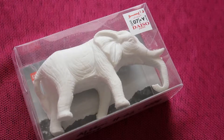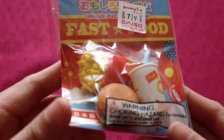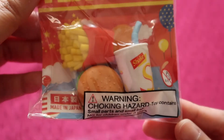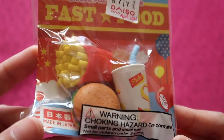I rarely buy erasers at Daiso, so it was only in April 2021 that I decided to buy a puzzle eraser in the theme of fast food — there's a burger, fries, and a soda drink. It's like a McDonald's burger meal.